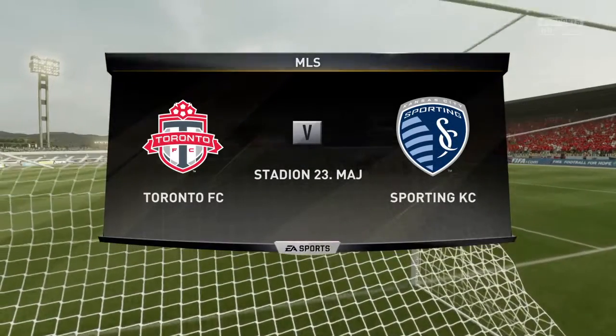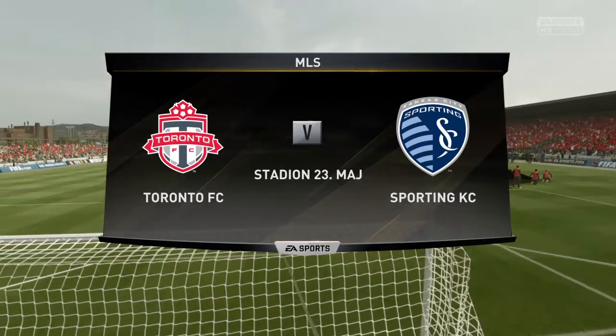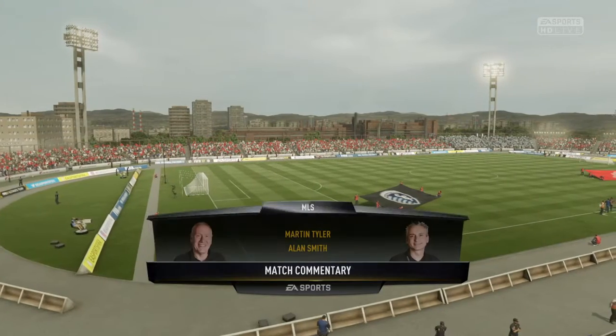I've got Alan Smith alongside me today. I'm Martin Tyler, incidentally, and we've got Major League Soccer for you. And in the US, the game's really growing, Alan. I'm looking forward to this very much.